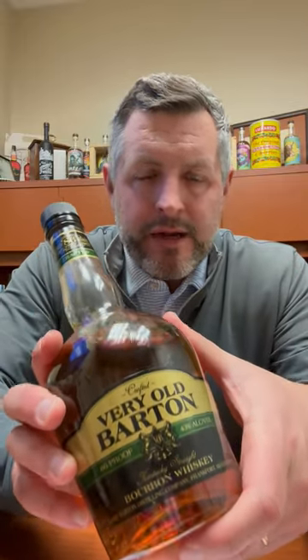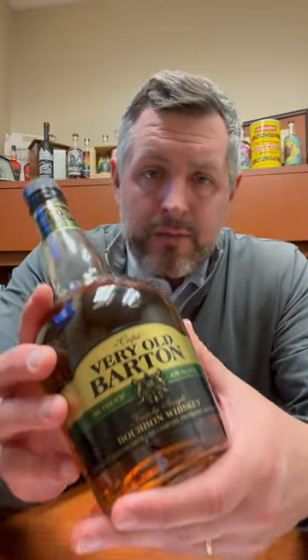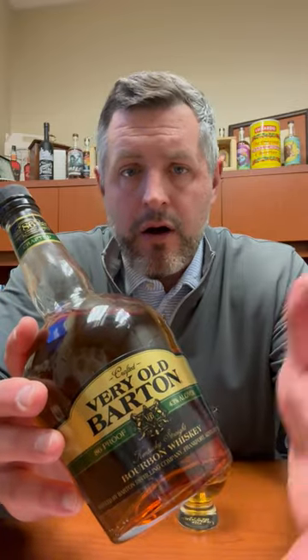Hey, all right, today we're taking a look at Very Old Barton 86 proof. This is $12.99, one of the best value brands out there, made at the 1792 distillery, the old Tom Moore distillery. Barton's got a lot of different names, owned by Sazerac in the heart of Bardstown, Kentucky.